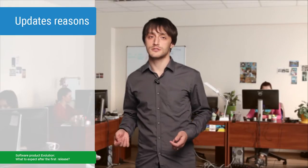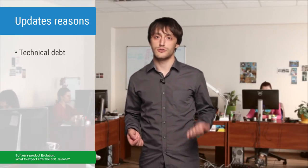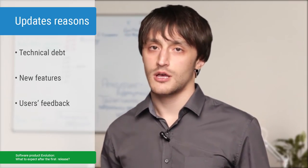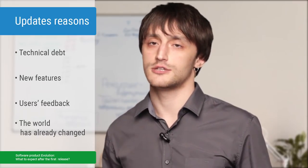The answer is updates. Why do you need them? The main reasons are some technical data that you gathered while developing your first version, and a list of new features that need to be added to your app. This can be some new features you are already planning to add, features gathered from users' feedback, or some new features because the world has already changed. I'll explain it a little bit later. And you definitely want to attract some new users and keep the old ones.